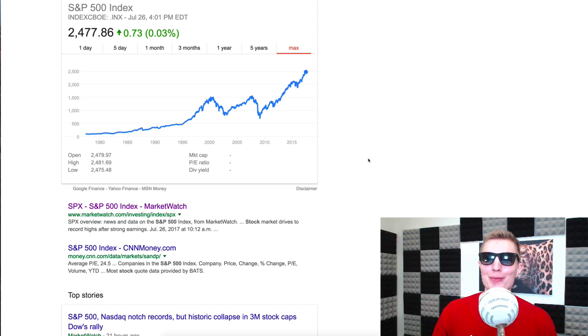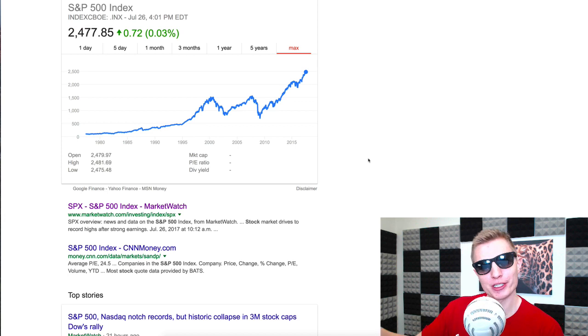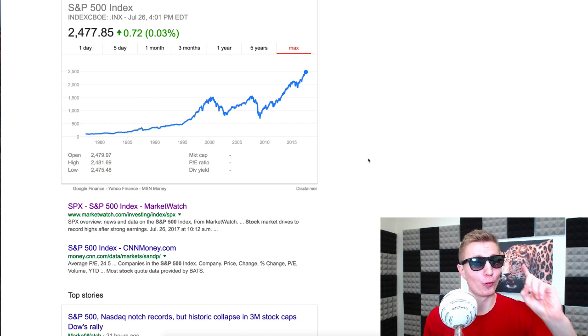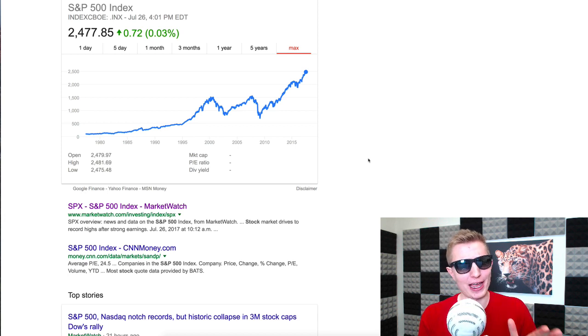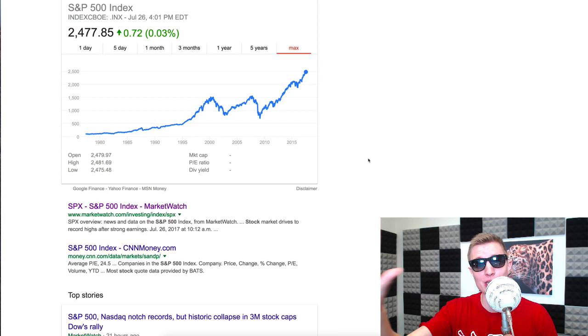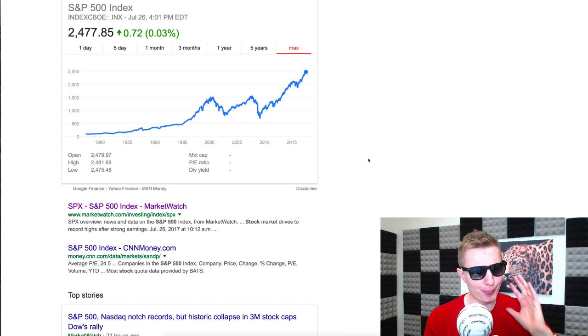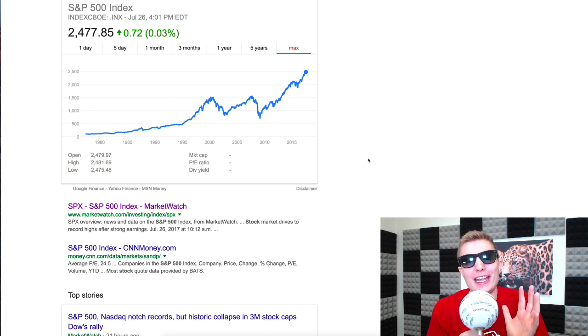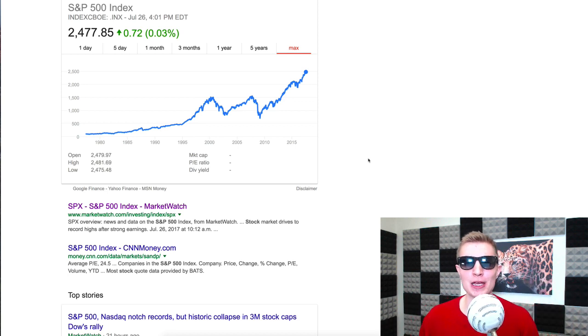Hey, welcome back to the Jack Chapple show. We have two main stories today. One is what is the one stock I would buy today — I'll explain more later in the video. The other big story is bitcoin: is bitcoin in a bubble? I usually ignore bubble talk, but there was an interesting article that came out today, so we're going to talk about bitcoin first.